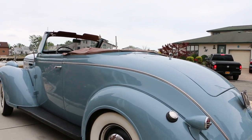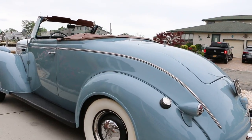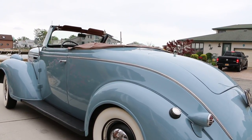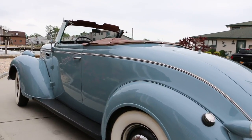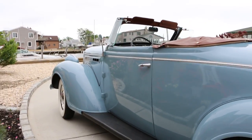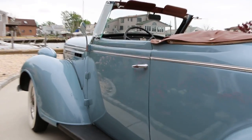I've never seen one of these in person. This is the original color from 1938 also — it's like a powder blue. Really cool. The interior of the car is excellent. The dashboard is as art deco as you can get. So cool.